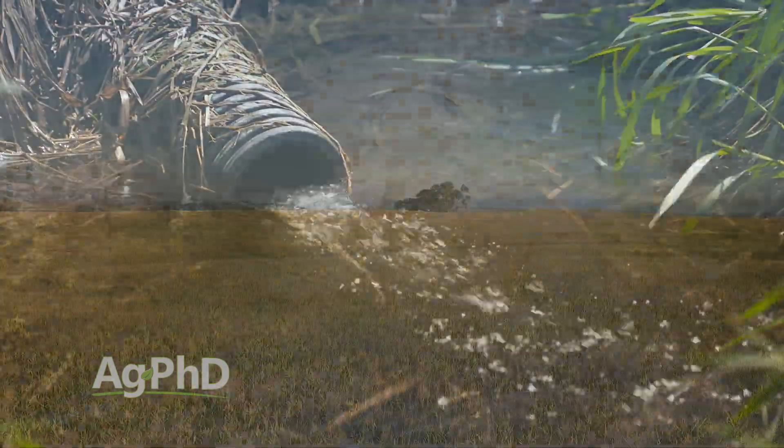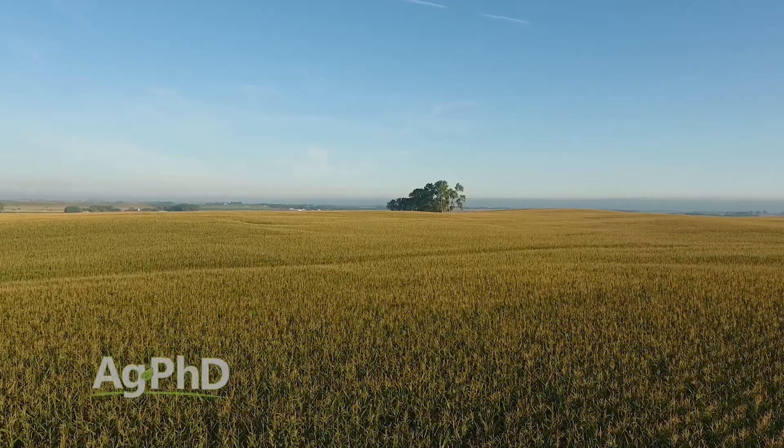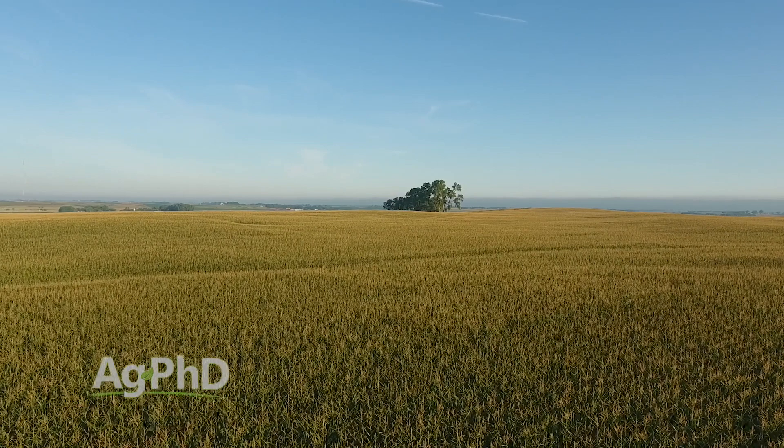But get that soil in balance, get it well drained, and pretty soon you're going to be raising a lot more crop, you're going to have a lot more microbes in the soil, and you're not going to have near the herbicide carryover risk that you did before.